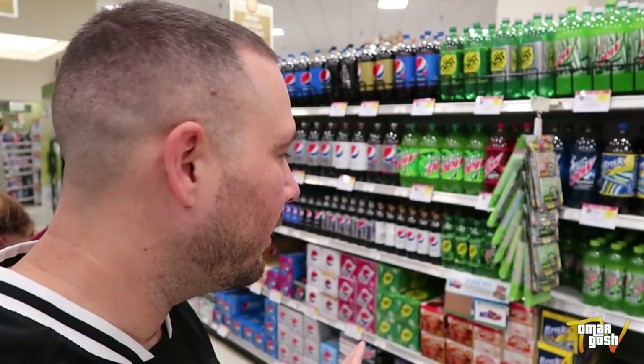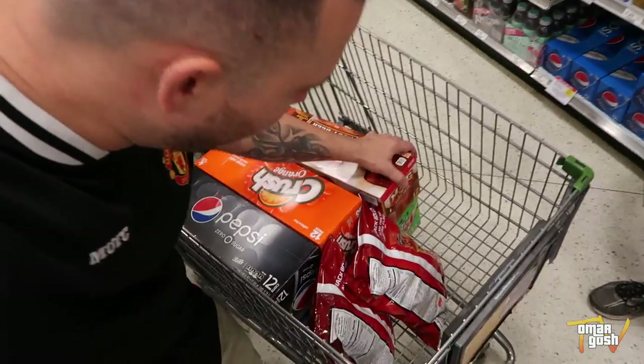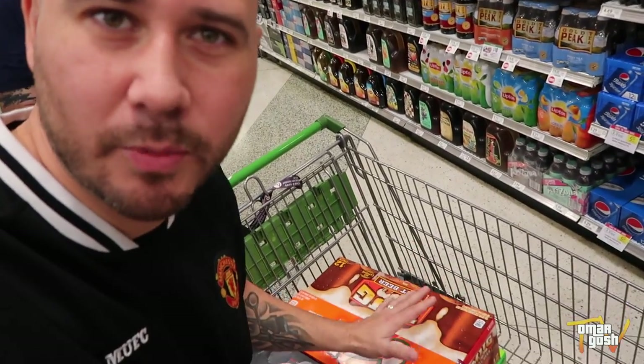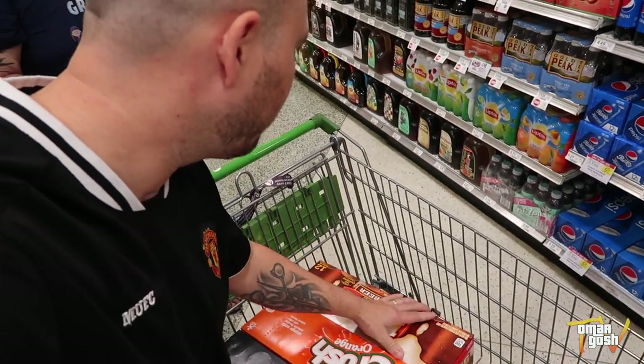If you're in the vending machine business, do the math on what you can make if you're getting these at the cost we're getting them right now. In other words, I'm paying $5 for all of this, plus tax. But that's great because just one of these is $5 on its own — $5.29.